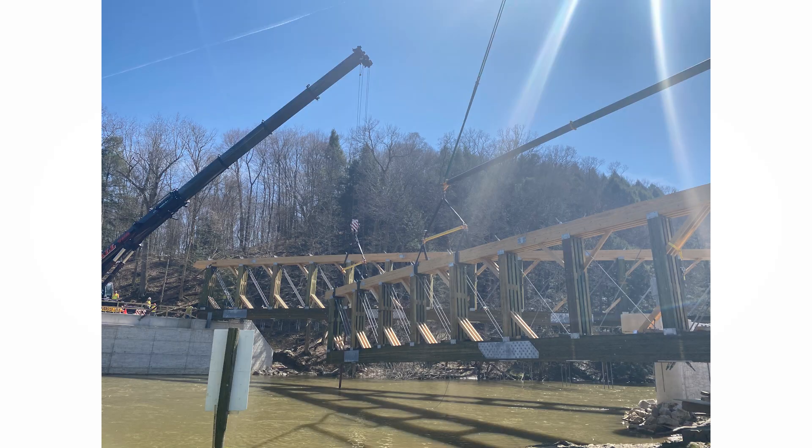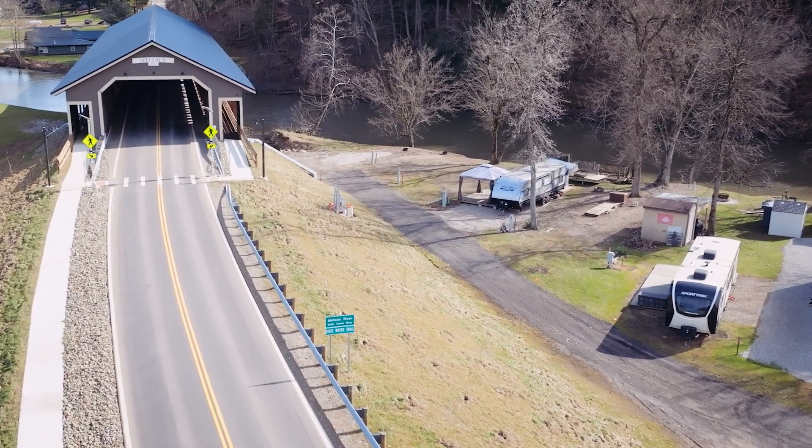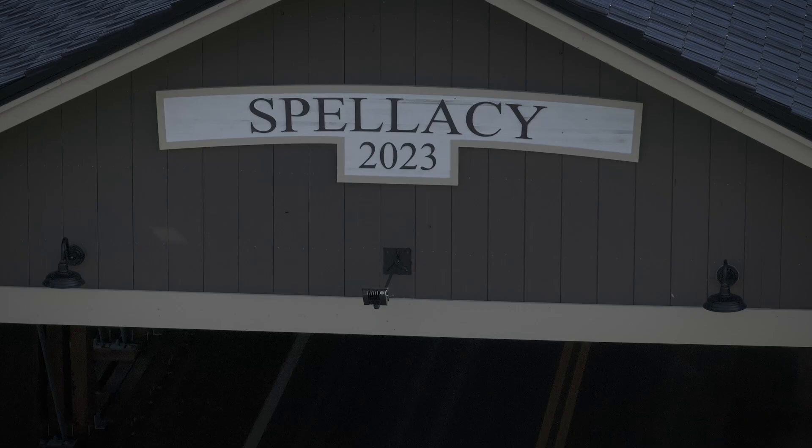The biggest issue was public interest and the staging of the project. We had to know where we were going to set the trusses and where the cranes were going to be to set over the Mohican. We had RV parks on either side of this bridge with a lot of tourism and a lot of interest coming into this project, which was a big area of concern for the county as well.